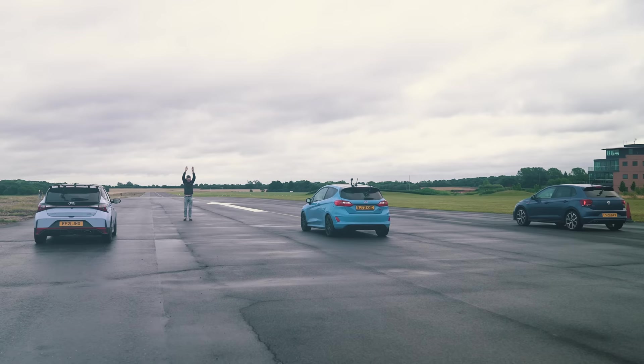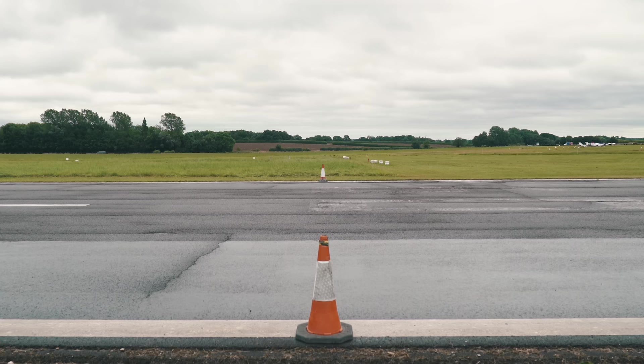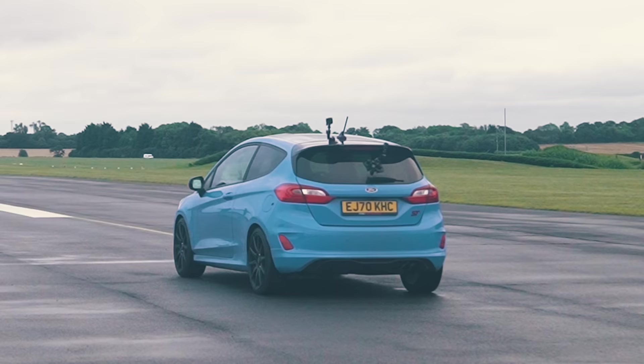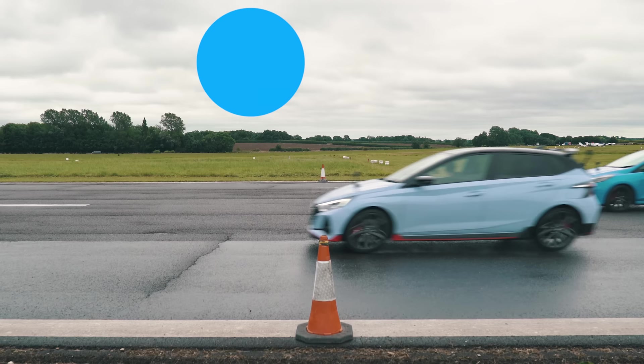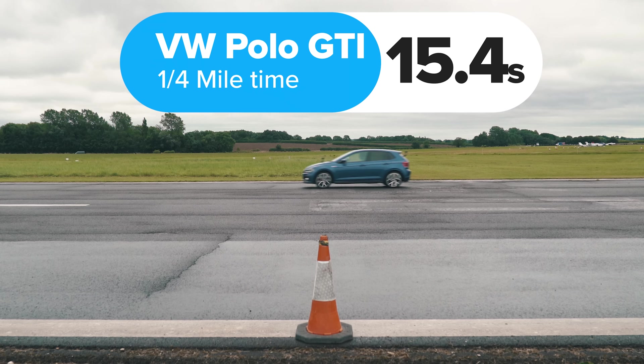So what exactly happened? The Hyundai won, completing the standing quarter mile in 14.8 seconds. The Ford took 14.9 seconds. And the Volkswagen was last, finishing in 15.4 seconds.